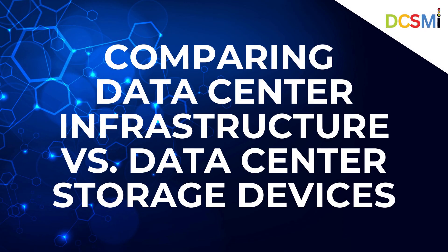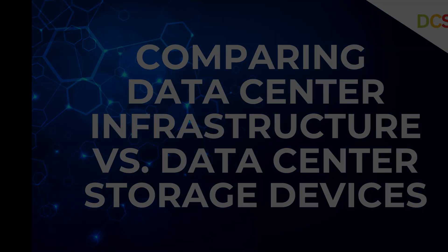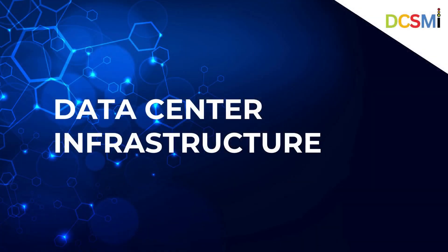Comparing data center infrastructure versus data center storage devices. Data center infrastructure companies specialize in delivering the physical and technological foundation required to operate enterprise data centers and data center provider facilities.